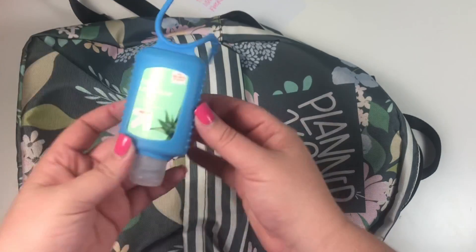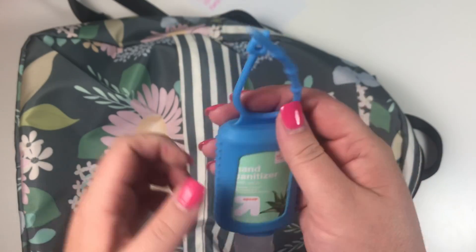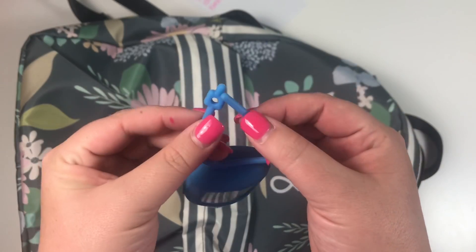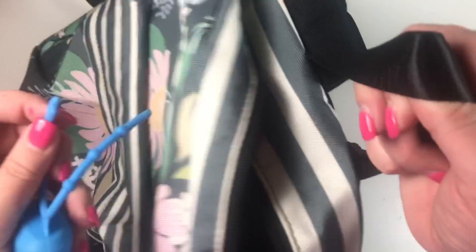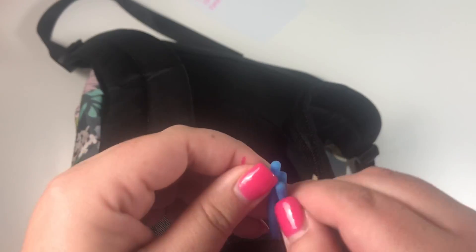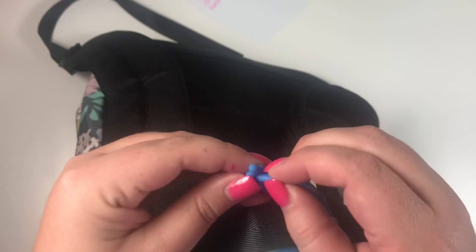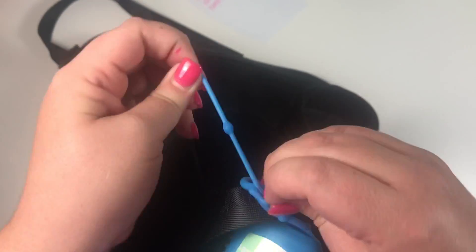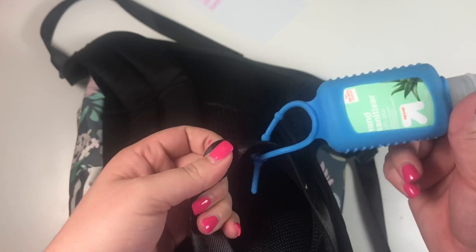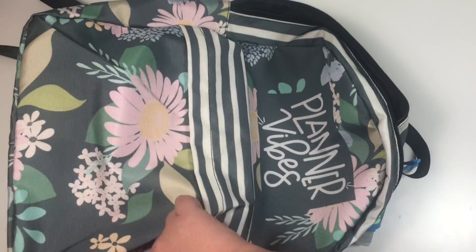I always take hand sanitizer because planes are dirty. I really like this one I got at Target — it comes with a little attacher so I can clip it onto the backpack so it's always handy when I'm traveling.